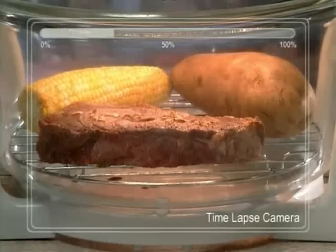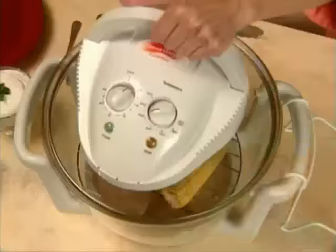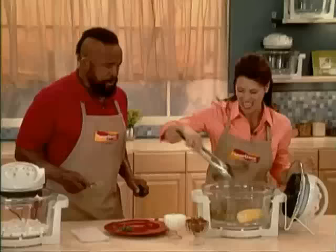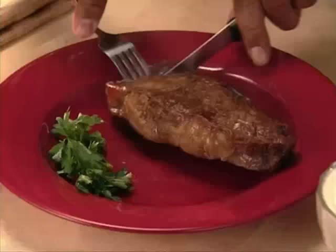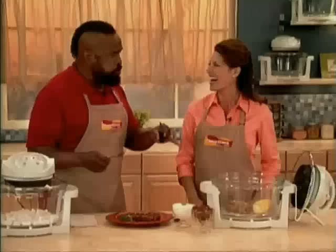Watch as our time-lapse camera shows how quickly the Flavor Wave cooks your frozen steak to perfection in just minutes. Dinner's ready, Mr. T! Can you smell that? It looks great — browned beautifully on the outside. This is delicious — my taste buds are going wild! Fast, and all without added fat.